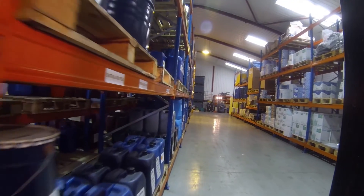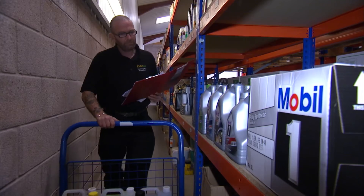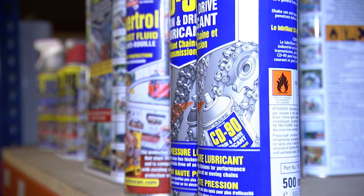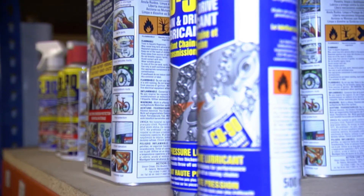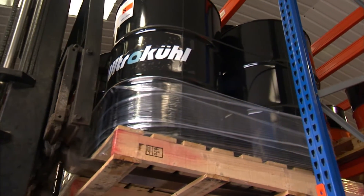Here at Lubriserve we have an 8,000 square foot facility capable of holding around 350 pallets of product to support our customers' needs. As you can see, there's an array of different lubricant products and metalworking fluids, and alongside the brand names we've obviously got our own Ultra Cool and lubricant range of products.